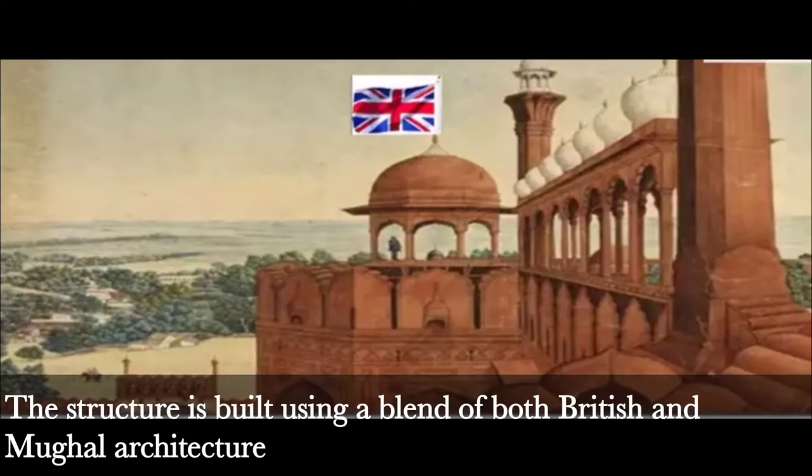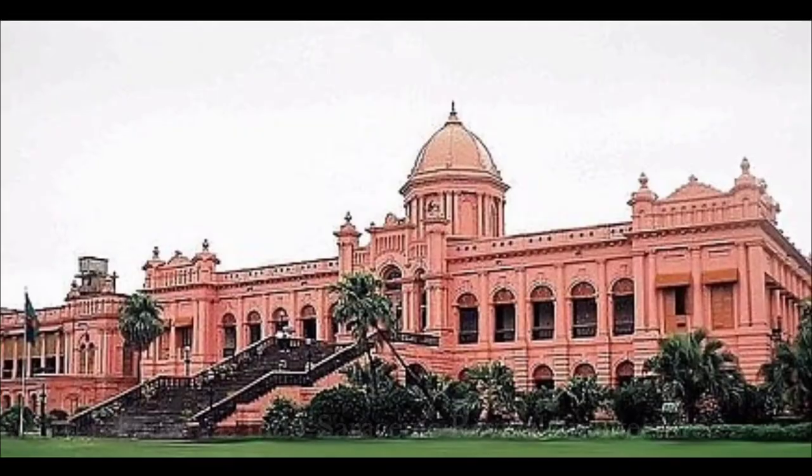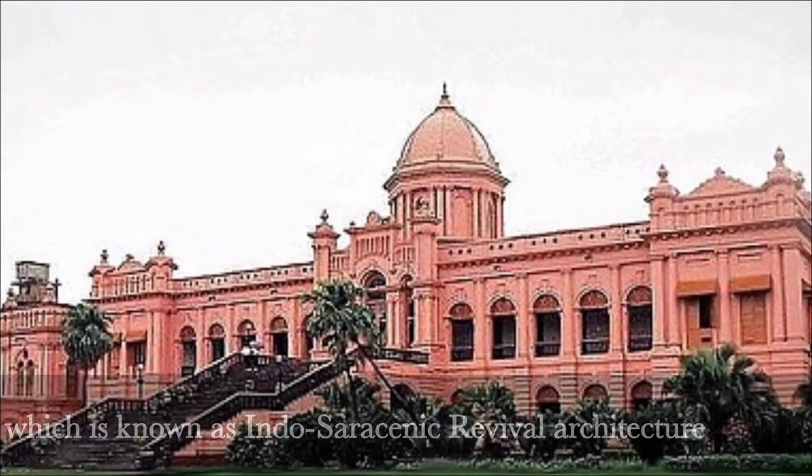Fact 1: Architecture. The structure is built using a blend of both British and Mughal architecture, which is known as Indo-Saracenic Revival architecture.